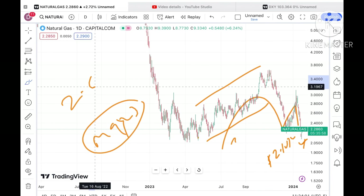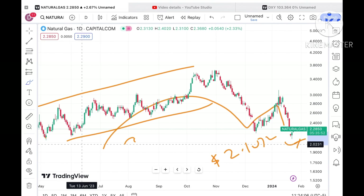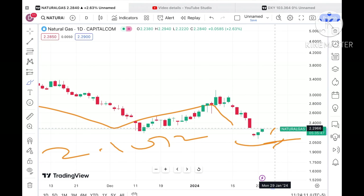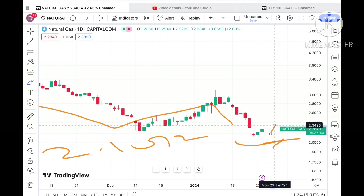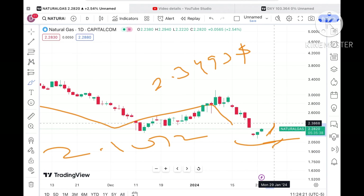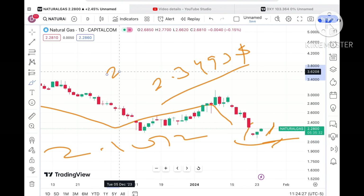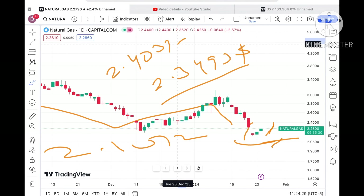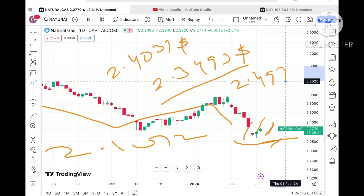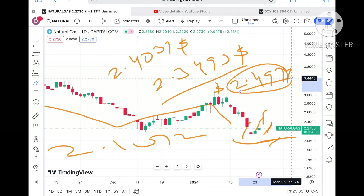But as soon as it starts going below this level, we will see it move below 2.064 dollars, and from there a further fall will happen. Looking at this chart, from two days it has been moving upside. If the price sustains above this level, we can see it will go towards 2.3493. If the price crosses that level, it will move towards its next resistance of 2.4031, and from there further upside towards 2.4974 dollars, which is already a weak resistance.